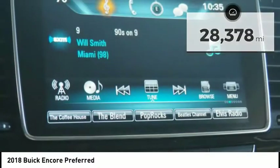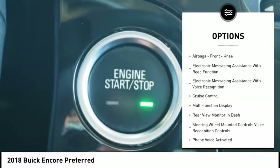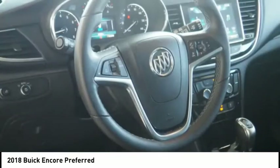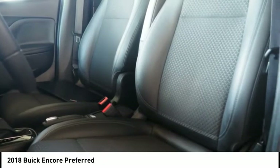Here are some of this vehicle's great options: traction control, stability control, braking assist, power brakes, rear view camera, airbags, front knee, electronic messaging assistance with lead function, electronic messaging assistance with voice recognition, cruise control, and multifunction display.